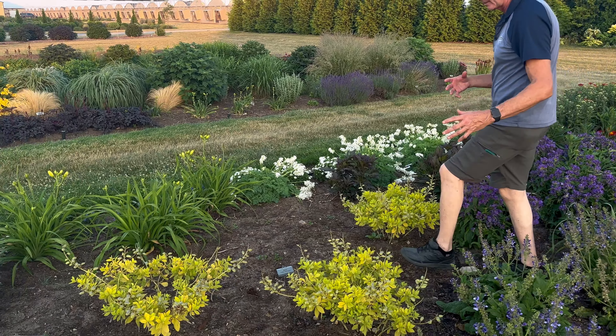A plant that we're trialing and I think will be really neat — baptisias, as we know, get to be a very large plant. This will get to be about three, maybe four feet tall by three to four feet wide. What I'm loving about this is the golden foliage. This one's called Golden Anniversary Baptisia — a very durable, very long-lived plant, blooming in the spring.